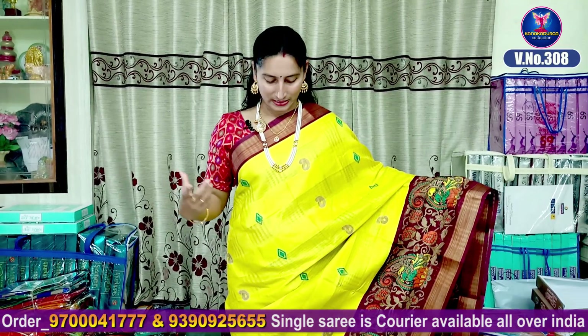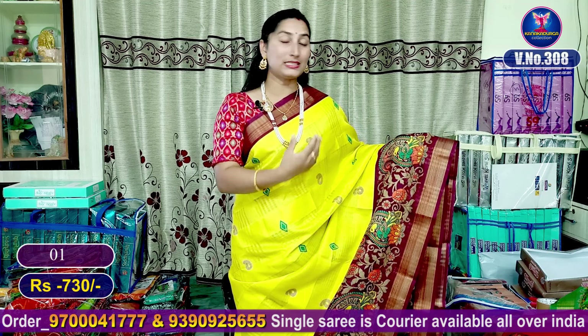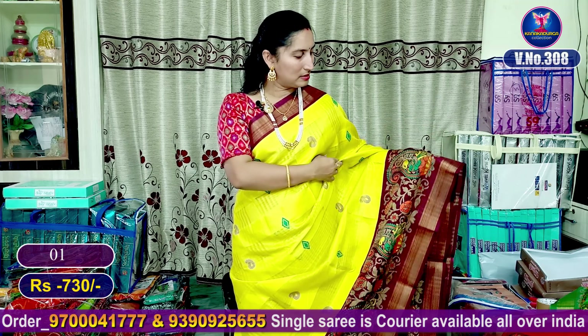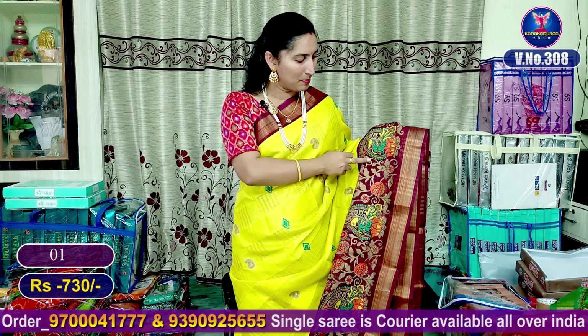We have a beautiful dark chocolate color combination. The highlight has a gold zari border. The blue border has a beautiful skud border, and I will put the gold zari border as well. The blue border has a beautiful lotus flowers and peacock design.